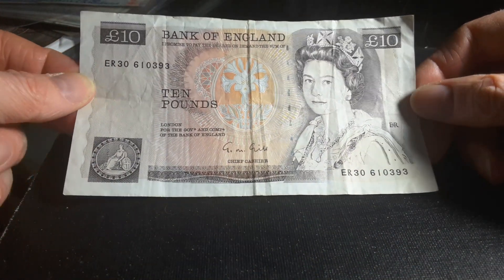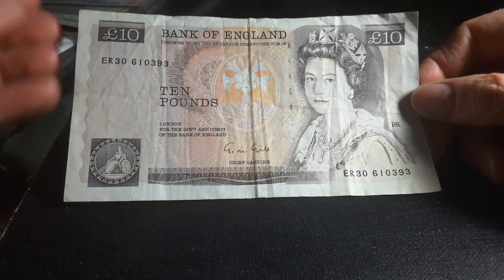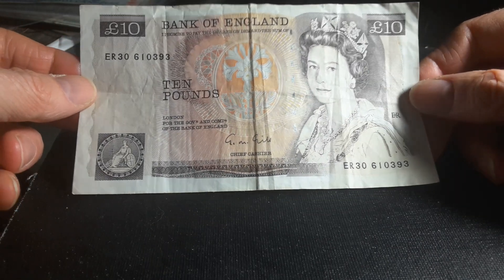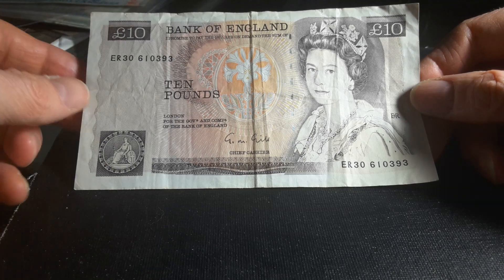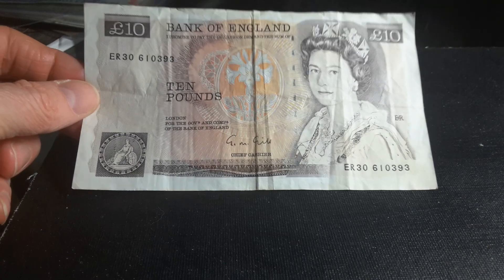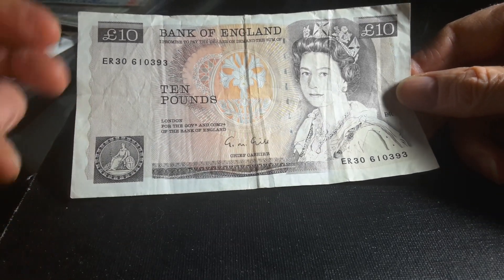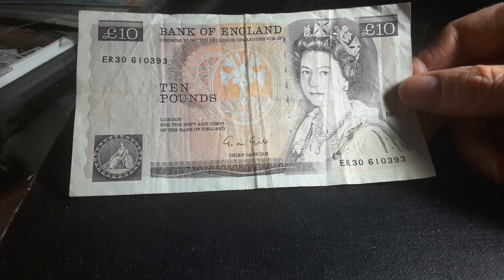Another thing about UK banknotes is that they just get better and better. The current series — the polymer banknotes — are actually the best series you can find. This series from 1975 is the start of the banknotes getting better.